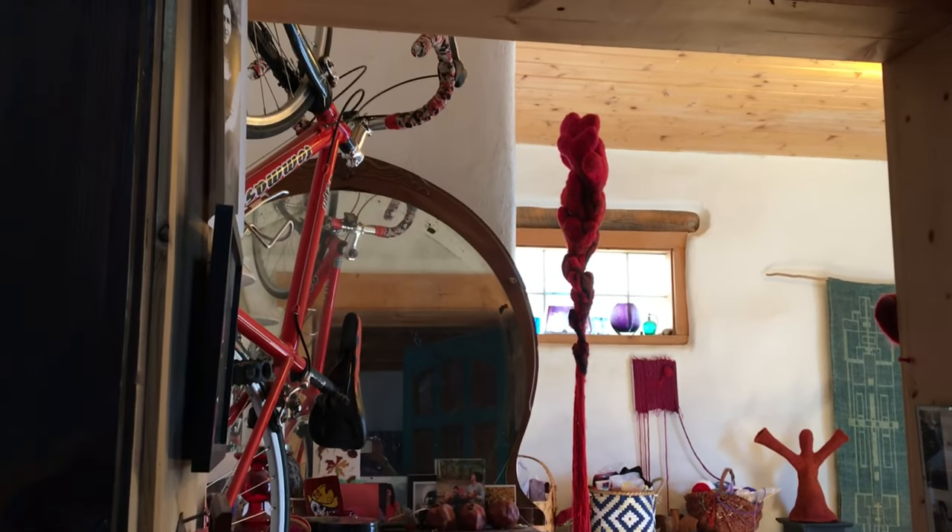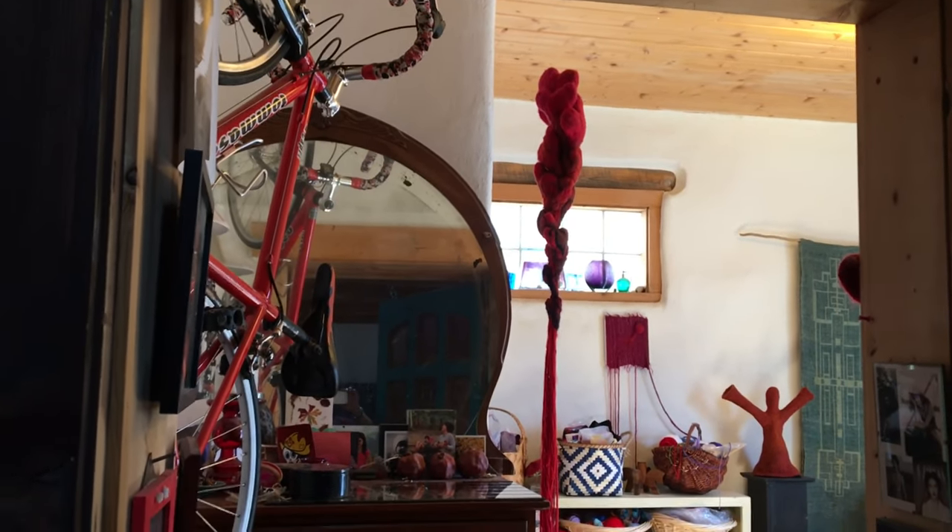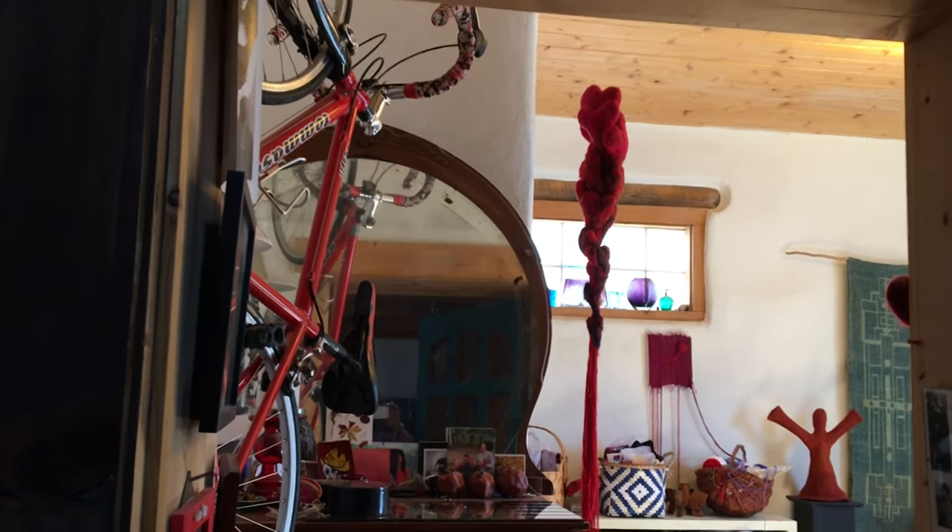I'm particularly fond of the light this time of the afternoon. And yes, I have a bicycle hanging up in the ceiling. I have a small home and a small studio, so the bicycle lives in my studio.